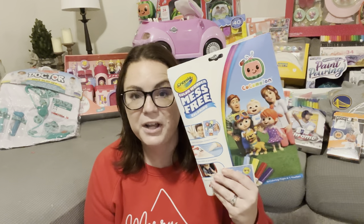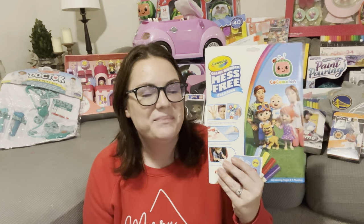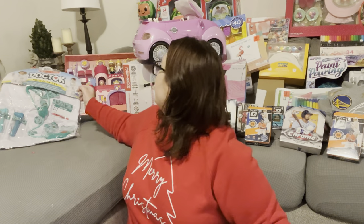I grabbed her a Cocomelon Color Wonder — this is like $8 at Walmart or Target. I really got it because it was Cocomelon, since she loves to color, and Color Wonder will keep her from getting it everywhere. So I just grabbed that as a little extra thing.